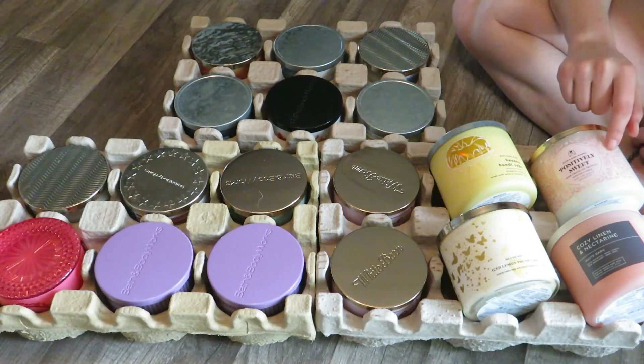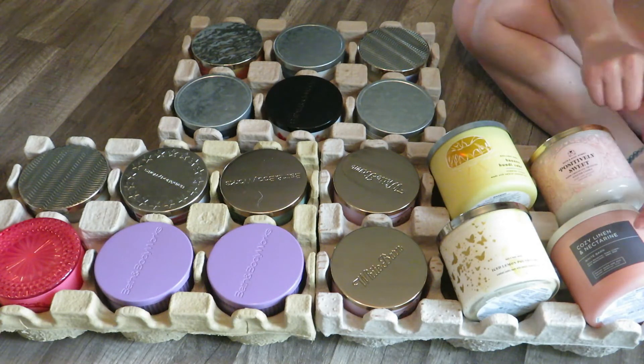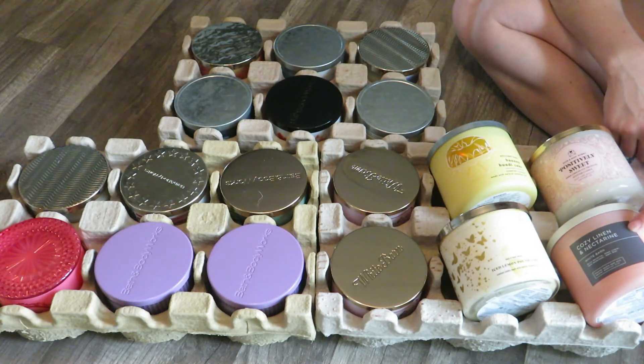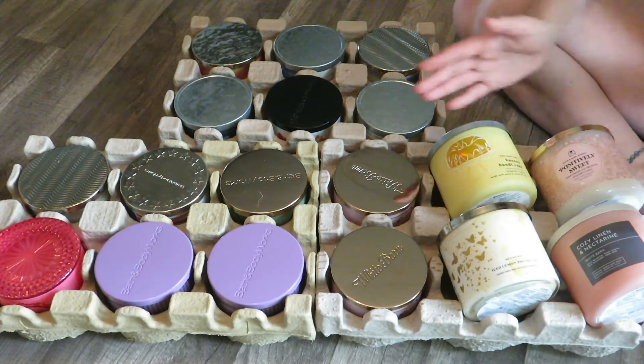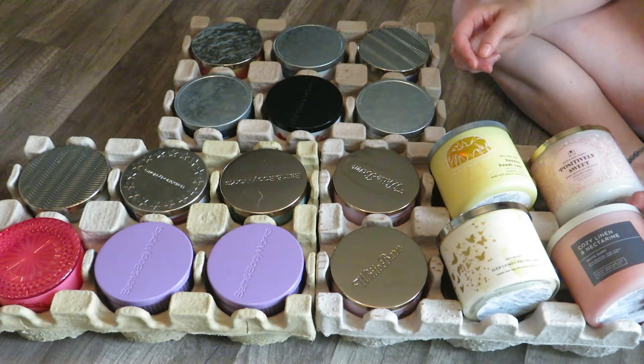I have one of the Positively Sweet candles — this is the Dark Chocolate Truffles one. I did buy two last year when it first came out, which I'm glad I did because it became really sought after. And then I have a Cozy Linen and Nectarine. So those are all my candles that I consider spring.